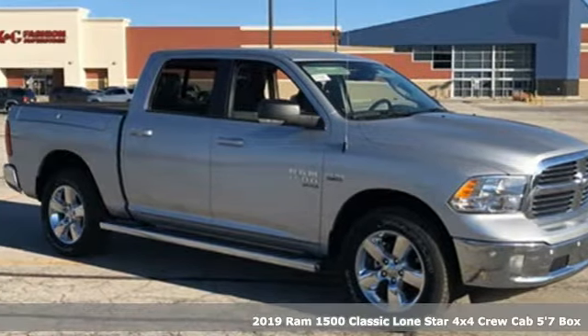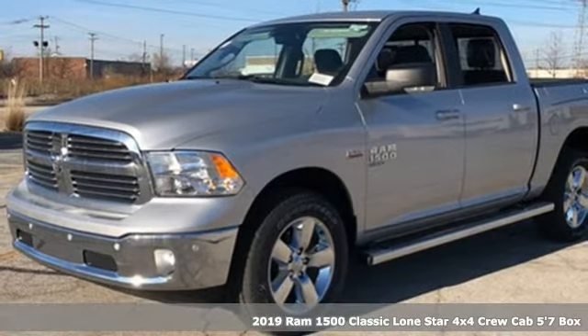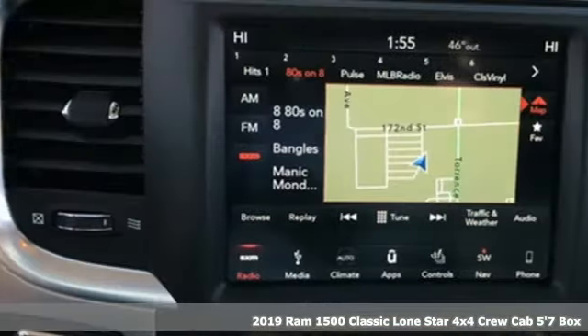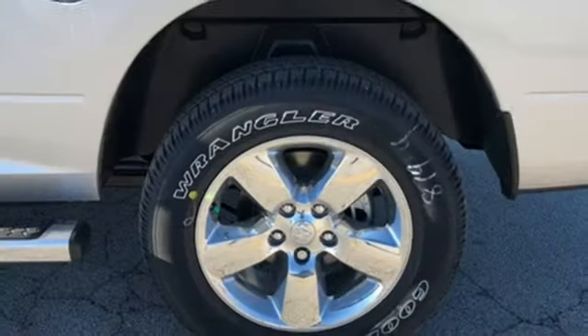Here's a new 2019 1500 Classic. RAM works hard, plays harder. It comes with great features you'll love: automatic transmission, electronic shift on the fly, Hemi engine.